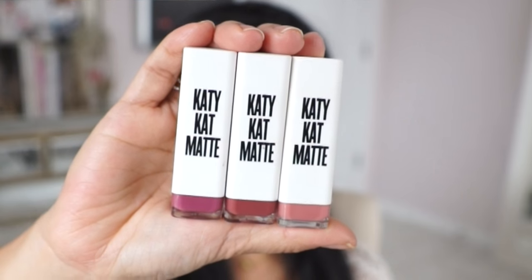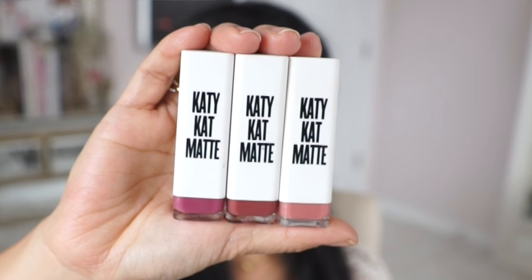Hey guys, I'm back for another first impression on a brand new lipstick. This is a collaboration with Katy Perry and CoverGirl, and it's a matte lipstick called Katy Kat Matte. The packaging is really cute.